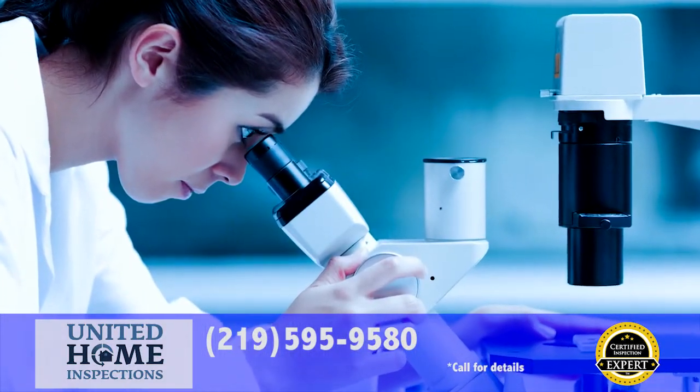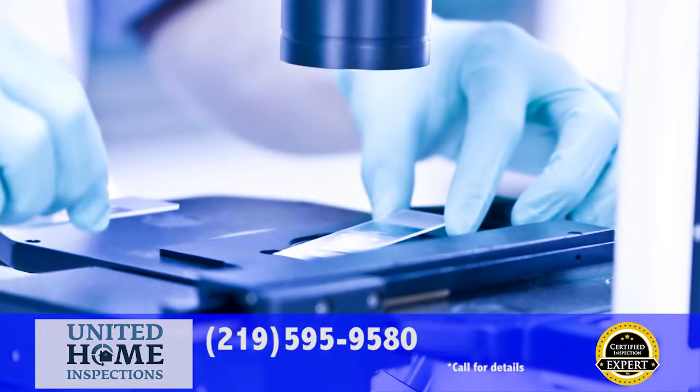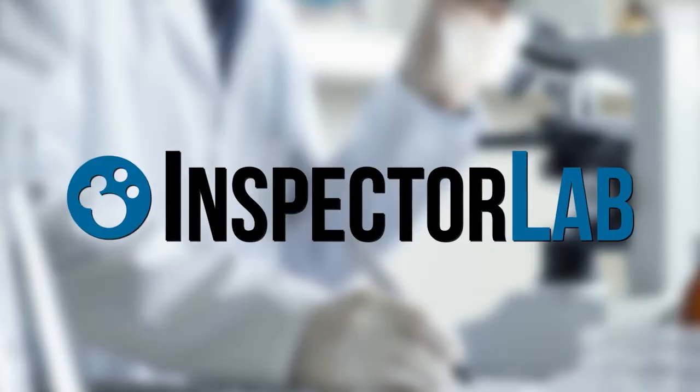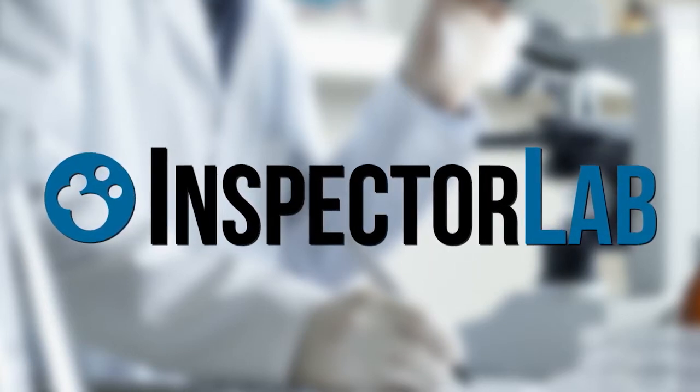Need mold testing? Whether it's an indoor air quality test you're looking for, verification of a surface mold, or even testing to verify mold remediation was effective, we offer mold testing at competitive prices and our results are guaranteed through Inspector Lab, the leader in mold testing and lab services.